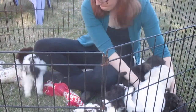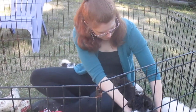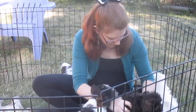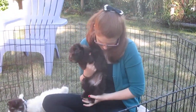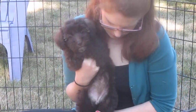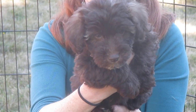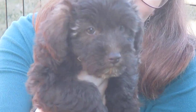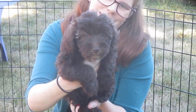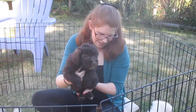Next is Remy. Come on Remy. Oh, look at those beautiful eyes. Absolutely stunning, that dog. Thank you very much.